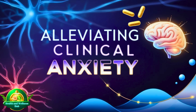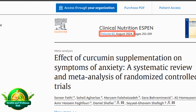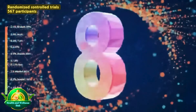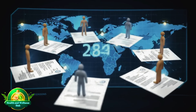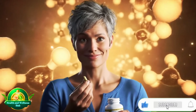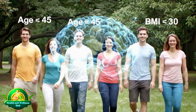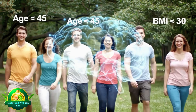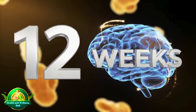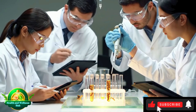Alleviating clinical anxiety: a study published in Clinical Nutrition ESPEN in August 2024 analyzed results from eight randomized controlled trials involving 567 participants. It showed that curcumin supplementation led to a significant reduction in anxiety symptoms, particularly in individuals under 45 years of age with a BMI below 30. The effect was strongest in studies where curcumin was taken for 12 weeks or longer. While these findings are promising, they require confirmation through additional larger-scale trials.